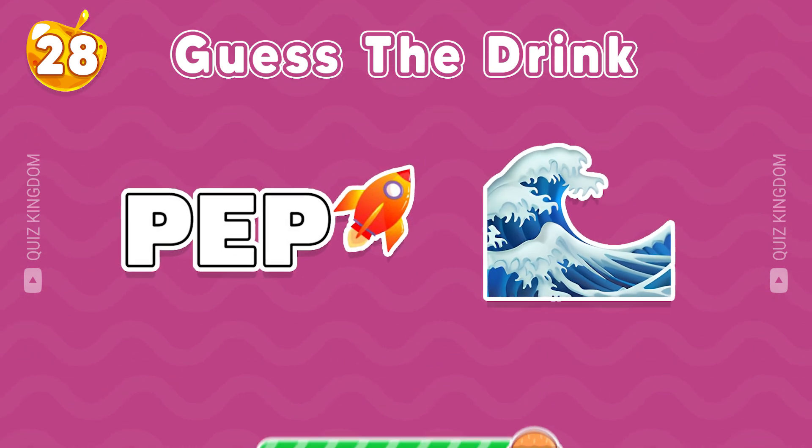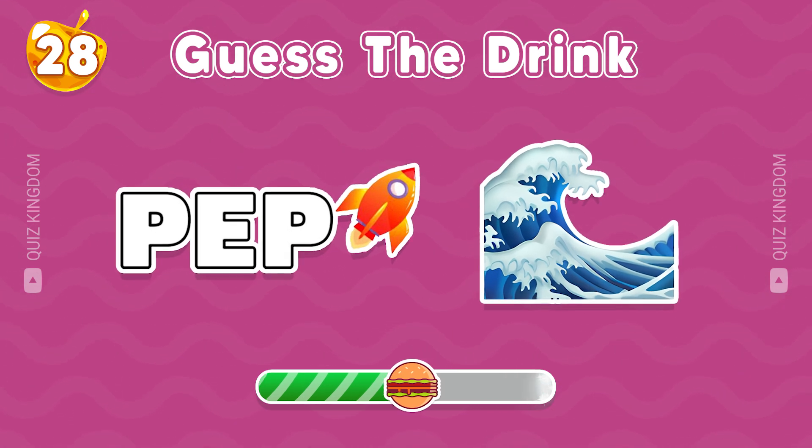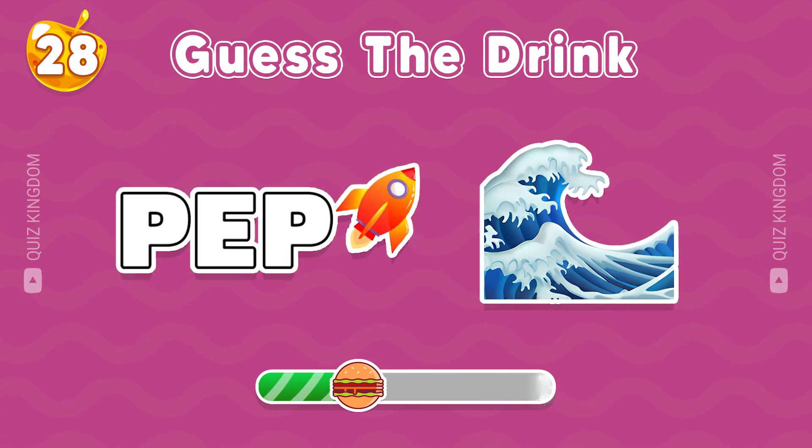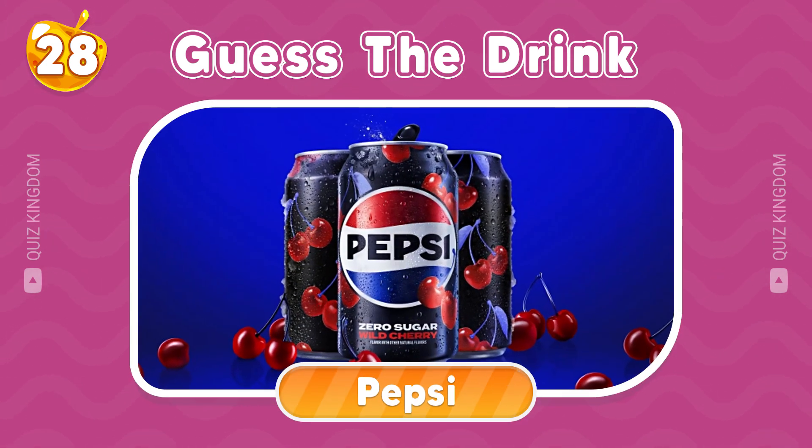Which drink do you think this is? Very fantastic, it's Pepsi.